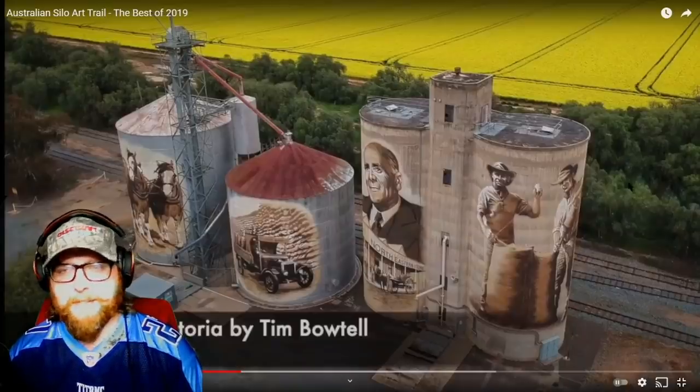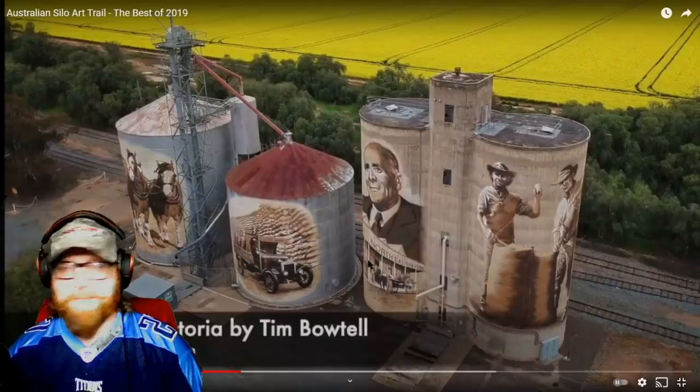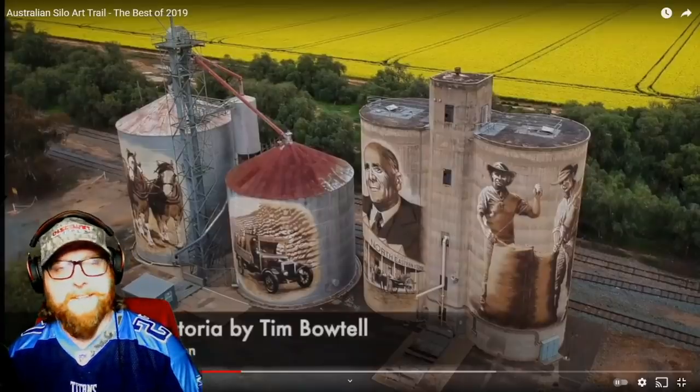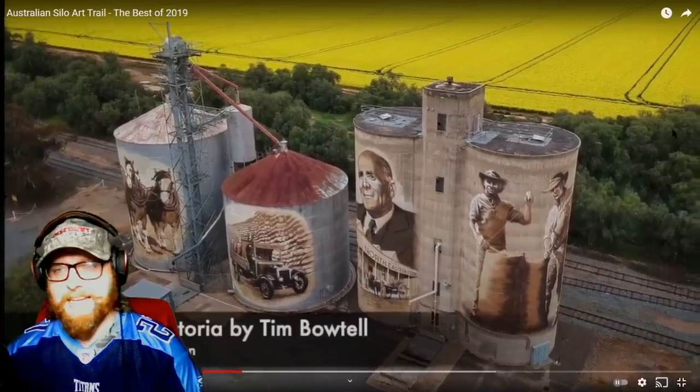Tell me down below too — in my opinion, America doesn't teach you too much about history, particularly Australian history in school, so a lot of these I'm probably not even recognizing. Tell me down below if any of these paintings stood out to you. I'm sure a lot of these are historical events and historical people, and I'm just not getting it.